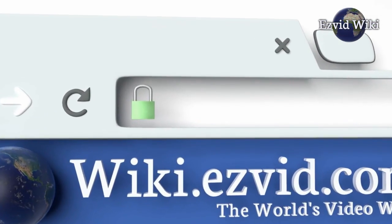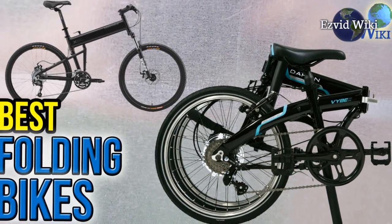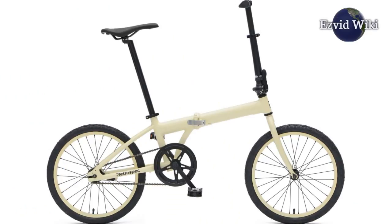Wiki.EasyVid.com is the world's video wiki. Go there to see the most recently updated list of the best folding bikes, or click the link beneath this video.